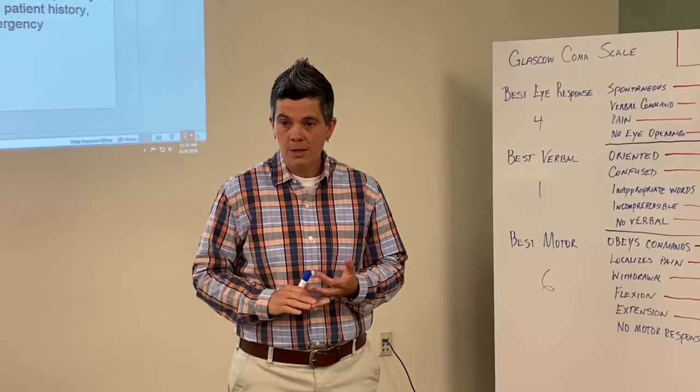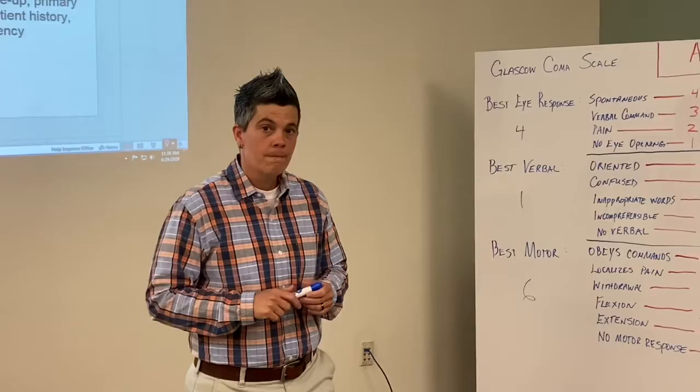Does anyone have any questions? No? Well, let's take a break. Once we're finished, we'll go to lab.